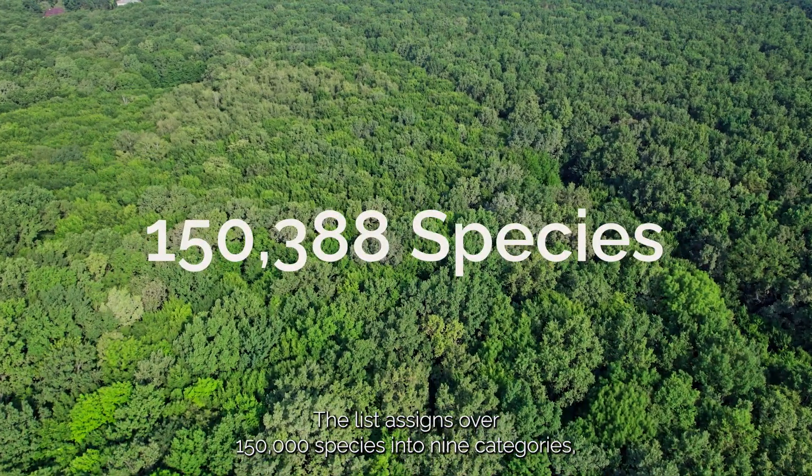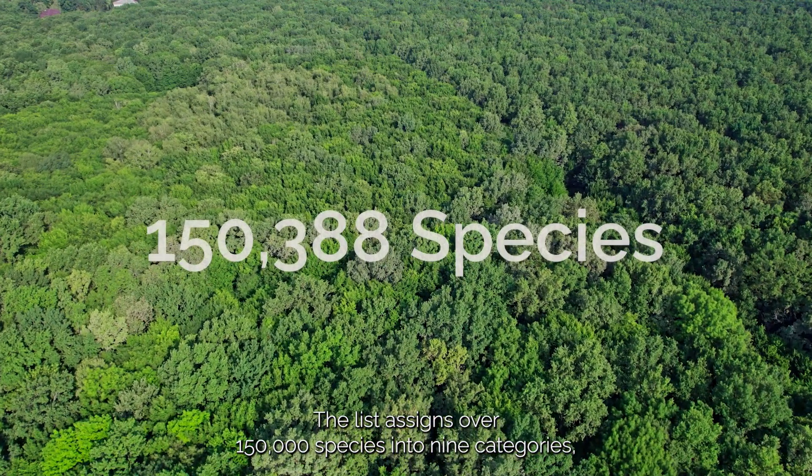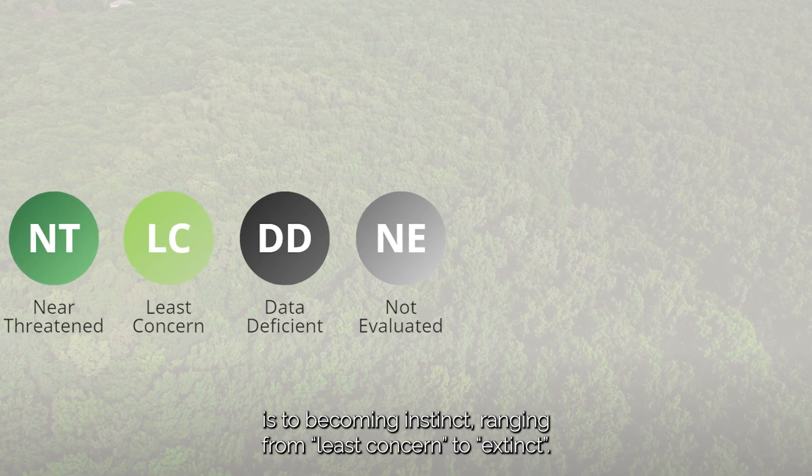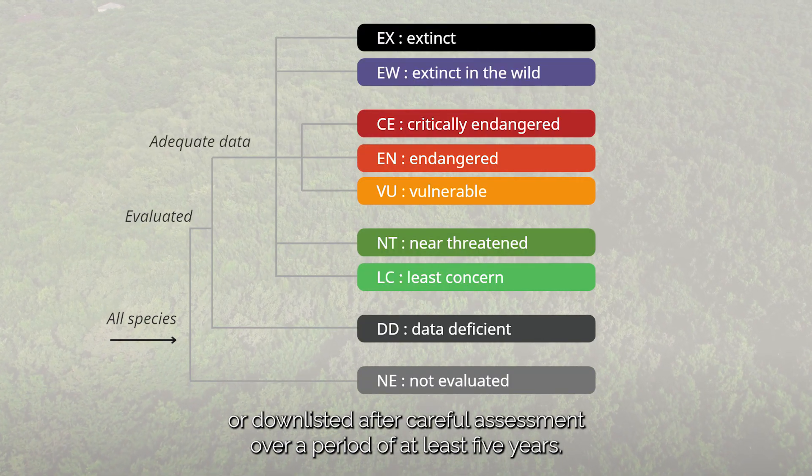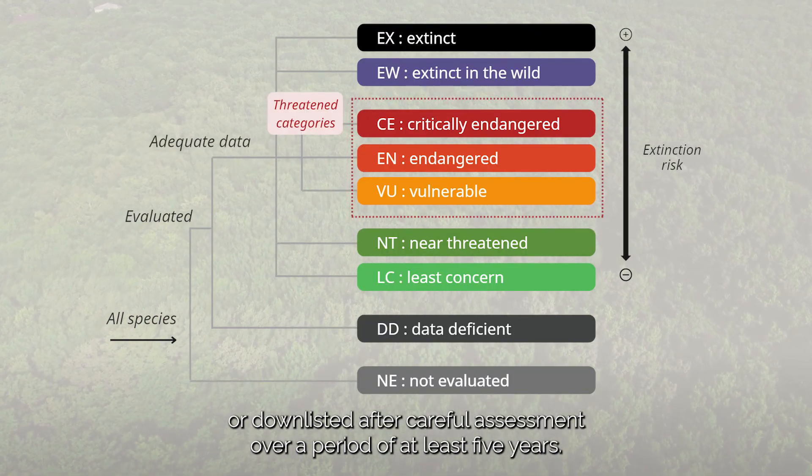The list assigns over 150,000 species into nine categories that indicate how close a species is to becoming extinct, ranging from least concern to extinct. A species can also be uplisted or downlisted after careful assessment over a period of at least five years.